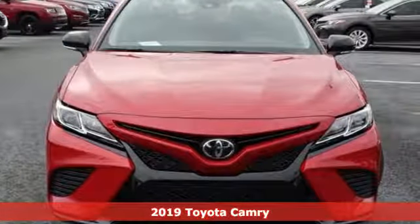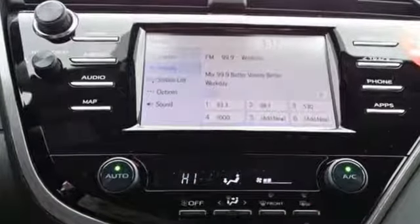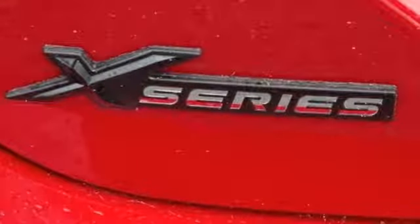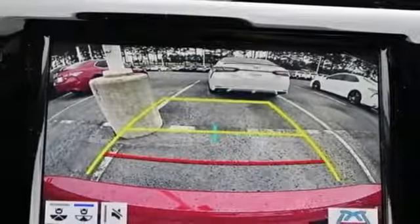Features include streaming audio, Wi-Fi hotspot, air conditioning, wireless phone connectivity, manual tilting steering column, automatic transmission, aluminum wheels, gas pressurized shocks, and i4 engine.